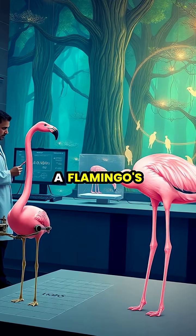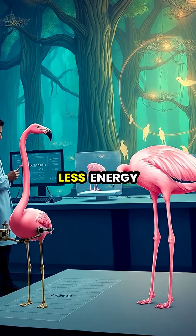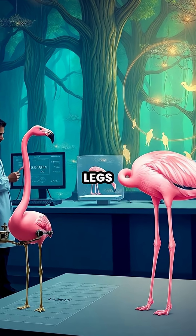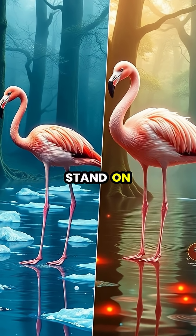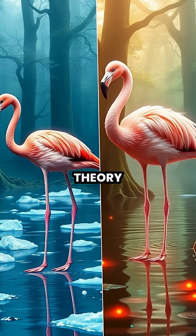Studies have found that a flamingo's body is perfectly balanced when standing on one leg, requiring less energy than standing on both legs. Interestingly, flamingos stand on one leg more frequently in colder water, providing further evidence for the heat conservation theory.